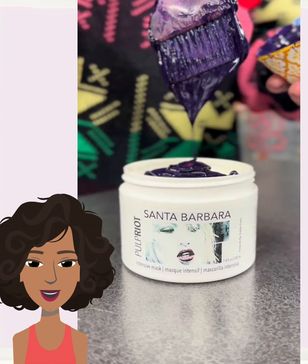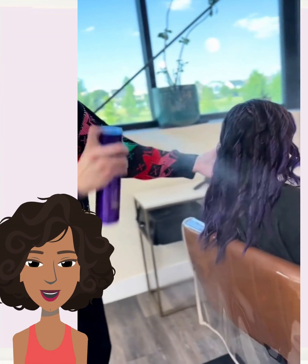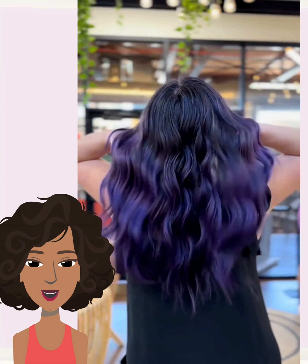Hello everyone, welcome back to Fashion Trend Seeker. If you are new around here, my name is Danielle, and today we are going to be taking a look at some more beautiful hair transformations.